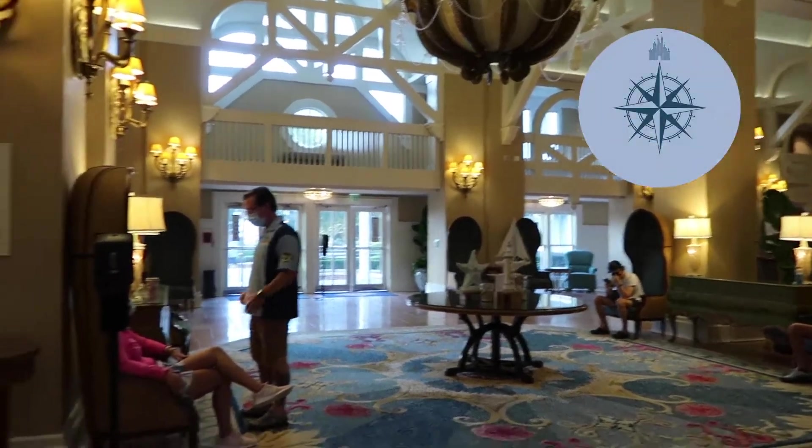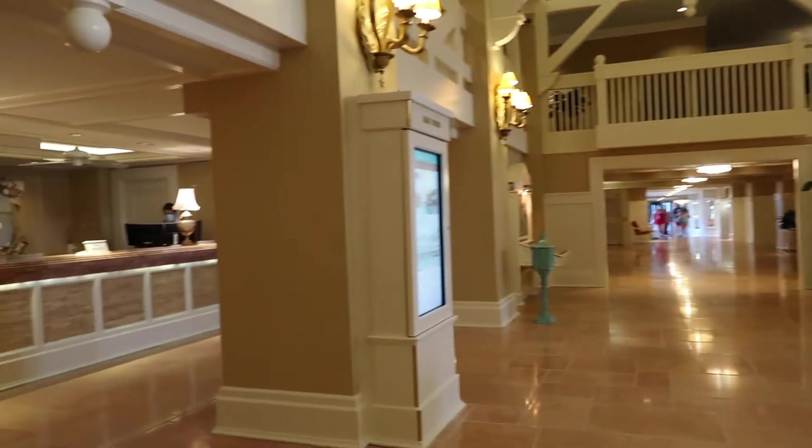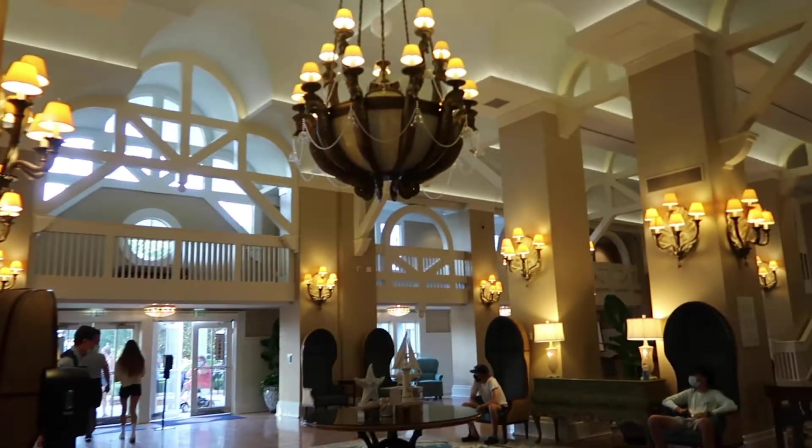Hello from the Beach Club. So last time we were at a hotel, we didn't know when we would be back at one, and we're back. Beach Club is one that we have not stayed at yet. I was at the villa once a long time ago, but it's good to be back here. Love this hotel.